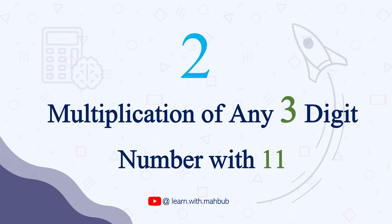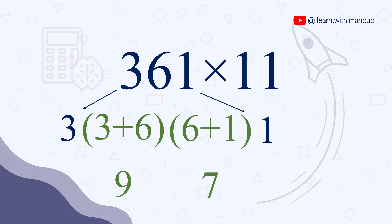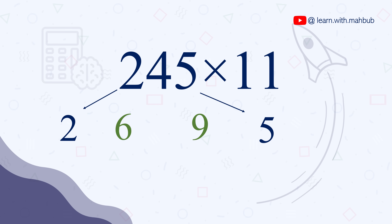Now Trick 2: multiplication of a 3-digit number with 11. I won't take too much time because the method is almost similar. Let's try some examples. 361 times 11: it will be 3, 6+3=9, 6+1=7, and 1 — so 3971. Now 245 times 11 is 2695. See, you are lightning fast!